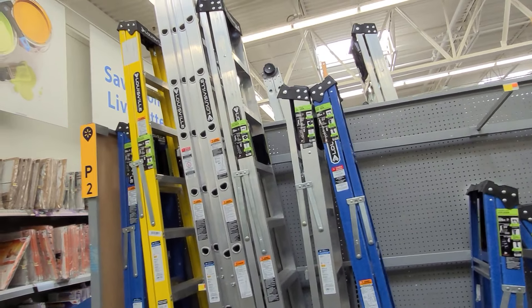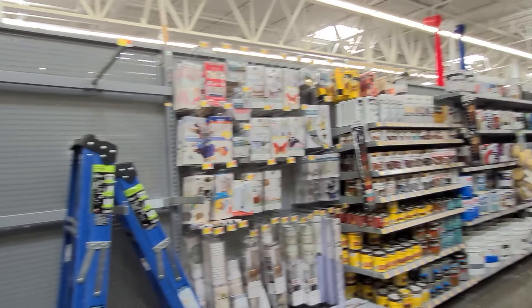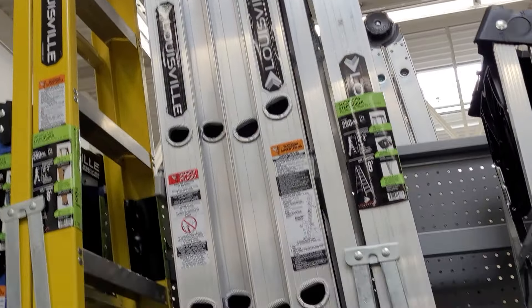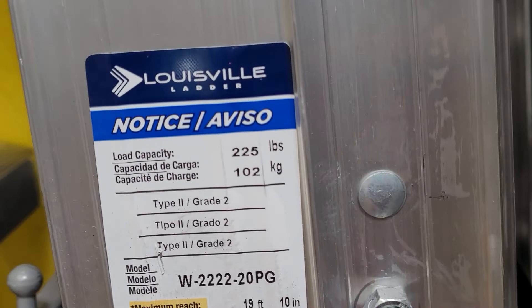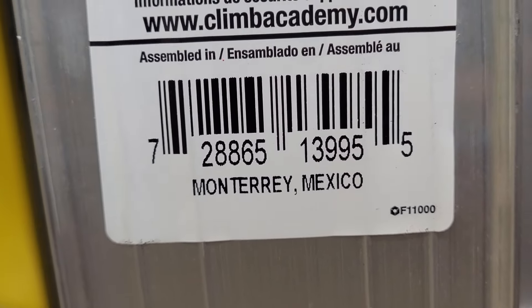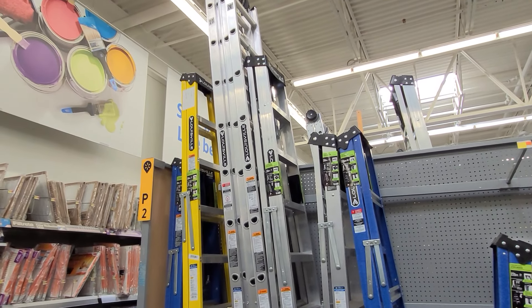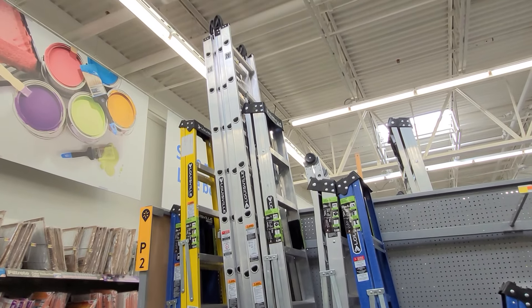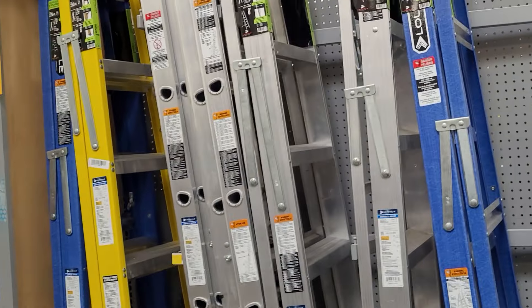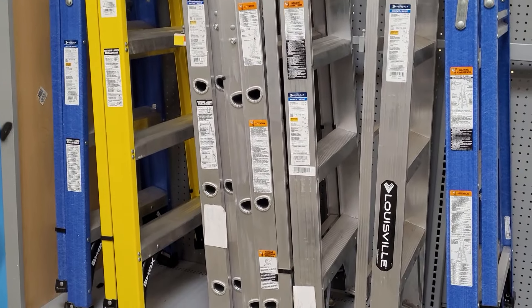Hi guys, welcome back to another video. I'm here at Walmart at the ladder section, where the paints and things are. I saw this 20-foot ladder — the brand is Louisville. I remember finding this at another Walmart for around a hundred and one dollars, but when I scanned this one here, it's scanning for 75 dollars. Remember, every Walmart is different in prices. If you guys are interested, hopefully they have it at your Walmart.